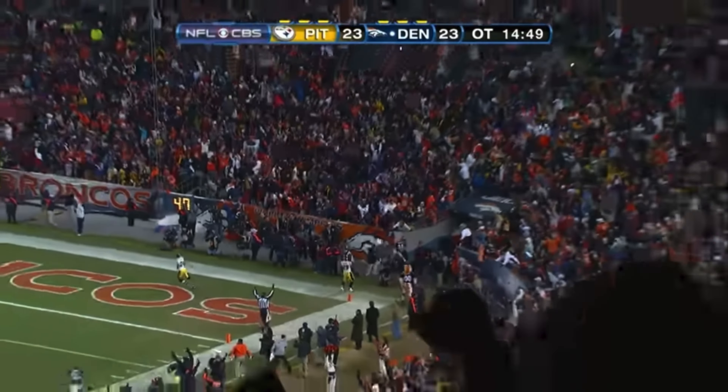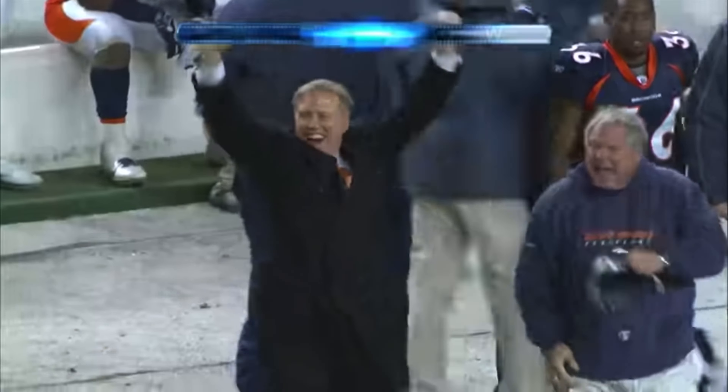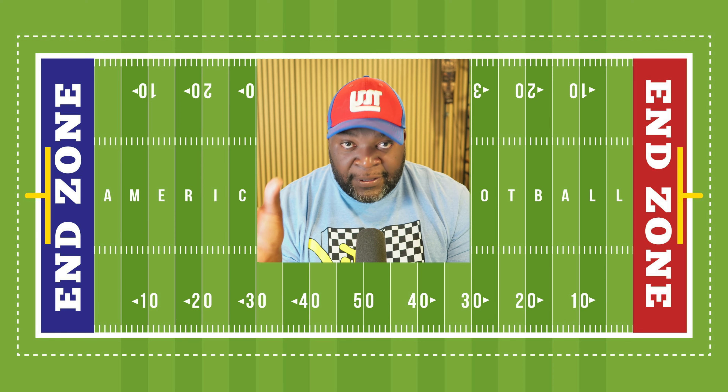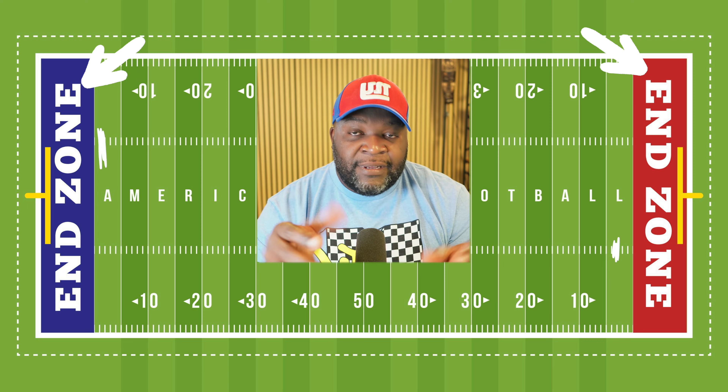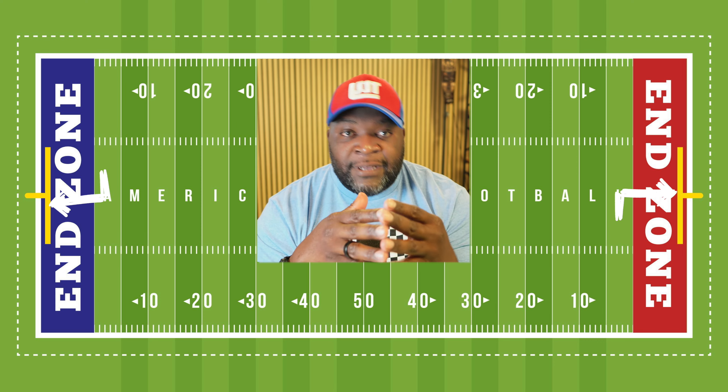American football, like every other game, the object is to outscore your opponent in a certain amount of time. They play the game on a football field about 100 yards long, and at both ends of the field they have a 10-yard section they call the end zone and two goal posts.